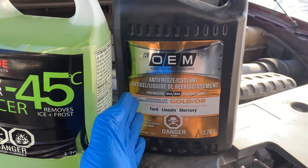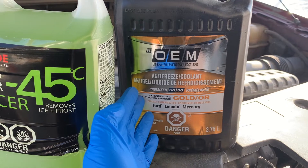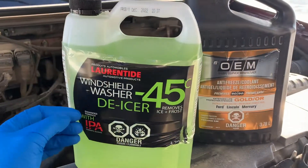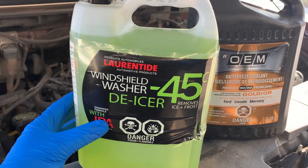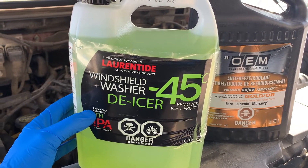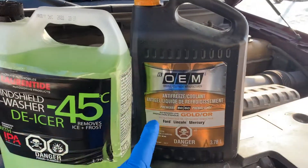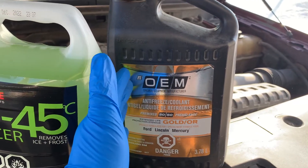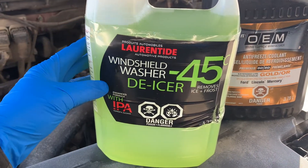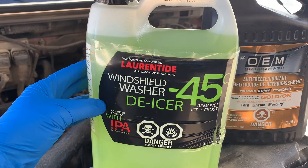Antifreeze, sometimes labeled antifreeze or coolant, keeps the engine from freezing in the winter and overheating in the summer. Windshield wiper fluid improves visibility in cold and stormy weather by melting ice and cleaning the windshield. Antifreeze usually contains ethylene glycol, while windshield washer fluid usually contains methanol. Basically, one evaporates and the other one doesn't.